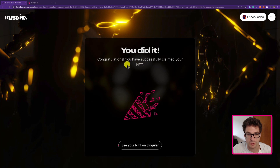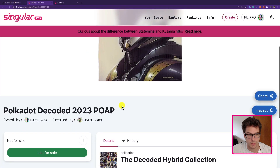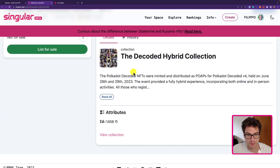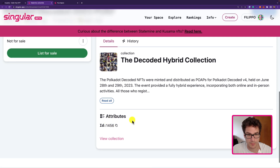We can see: you have successfully claimed your NFT. We can click 'see your NFT' on the Singular app and our NFT should be displayed there with some information about it. This is the Decoded Hybrid Collection for the Polkadot Decoded 2023. We can also see the ID of the specific item within the collection.